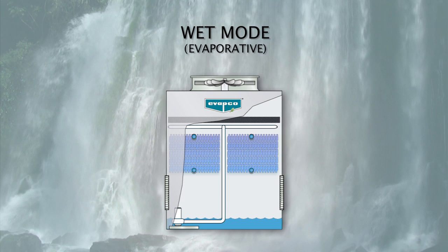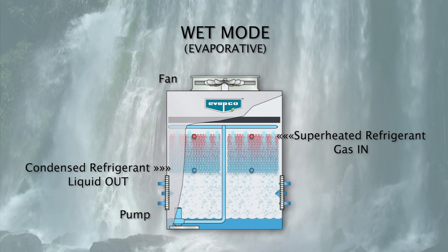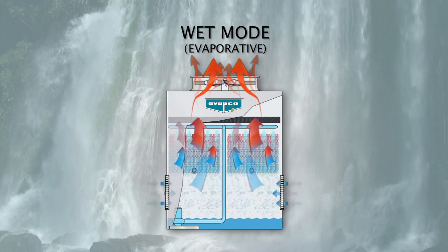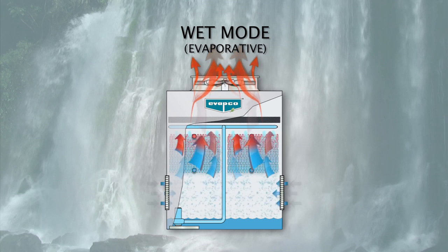In the wet or evaporative mode of condensing, the hot gas refrigerant enters and travels through the Elliptofen coil. The pump and fan are energized. The heat will be rejected efficiently using evaporative cooling, with only a small portion of the water evaporated. In the evaporative mode, the Eco-ATC will consume less energy than a conventional evaporative condenser.